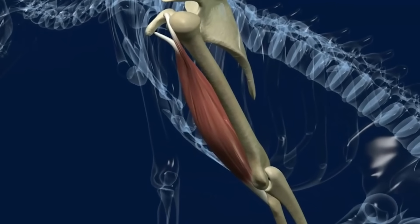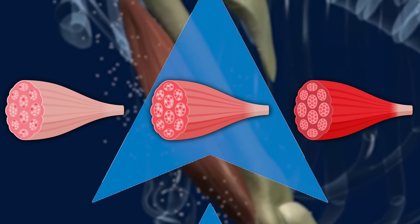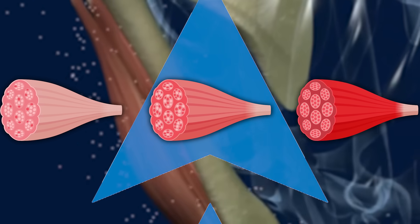Obviously it's more complex than that, but that's the general premise. By pushing through the burn and the buildup of inorganic phosphate, you allow for recruitment of additional fibers, which may allow those fibers to break down and cause more growth. Long story short: more muscle fibers are getting stimulated, so there are more opportunities to build muscle.